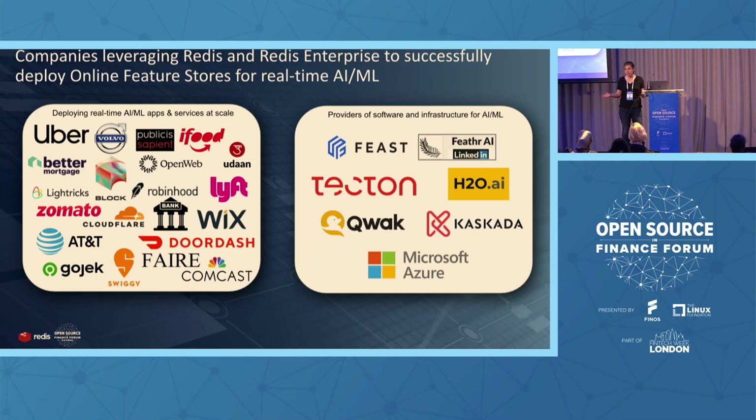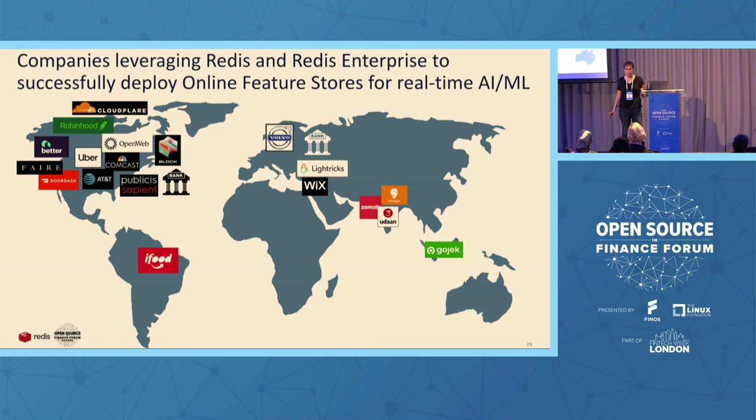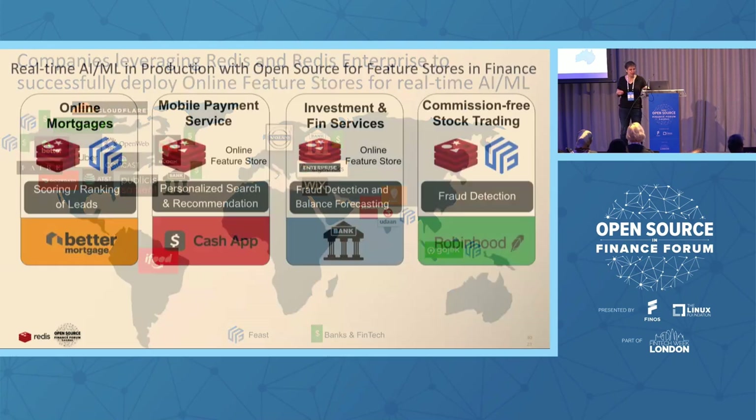When we look specifically at FinTech companies, there are also two banks — banks are more shy, so I didn't put logos. The Feather feature store is really just a very new open source feature store. It's an old feature store at LinkedIn but a newly open-sourced one. It has just over 800 stars while Feast has 3,000 stars, but it's growing very fast. I would follow Feather closely — it has some advantages that Feast doesn't have. Both are great open source feature stores.